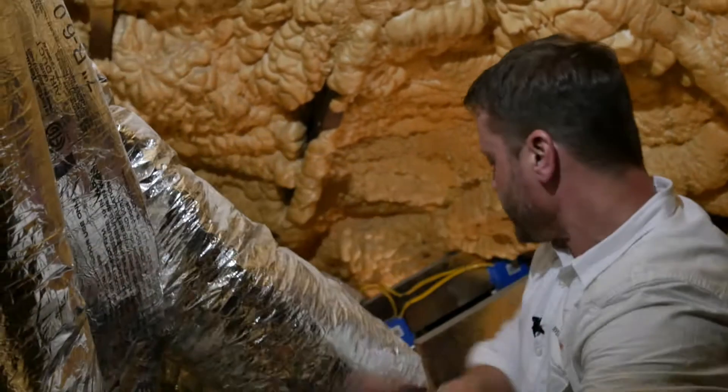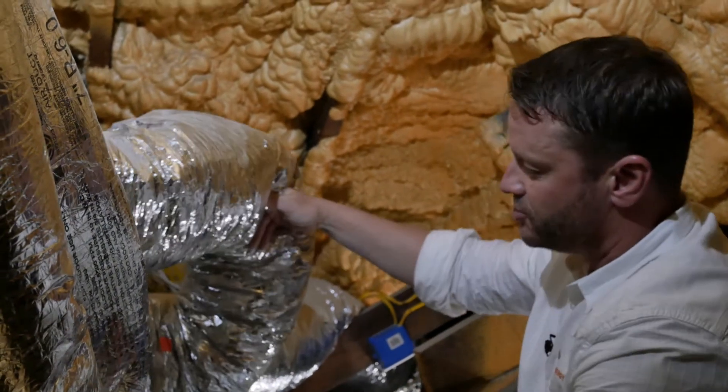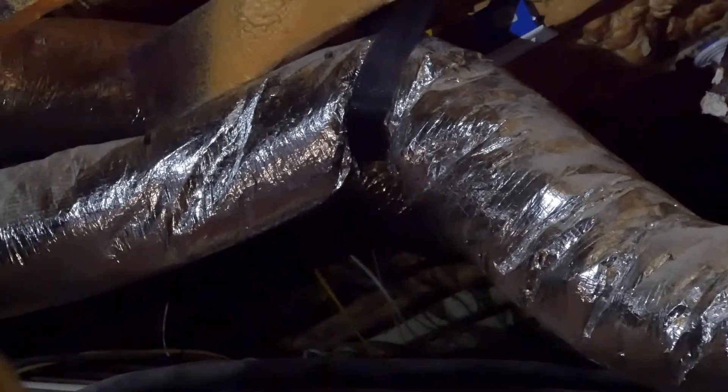This duct is slammed up against a two-by-six rafter, pushing it down, and as it goes over into the third story it's nearly taking a 90-degree rough angle.